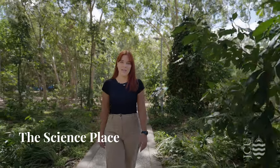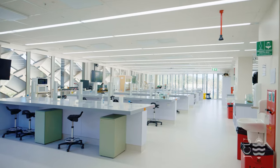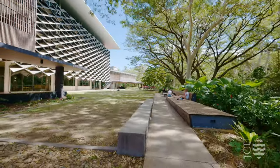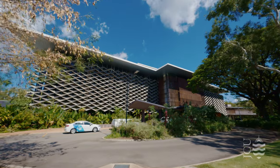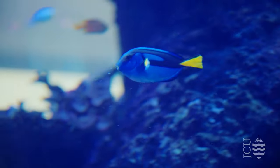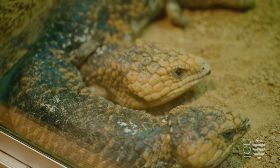Welcome to the Science Place. This is one of the newer buildings on campus, where world-class scientific research is conducted. It was the first educational building in Australia to receive a prestigious gold rating for its environmentally sustainable design. The Science Place is also home to a number of animal displays on campus, including the aquarium, shingle-backed lizards and many more.